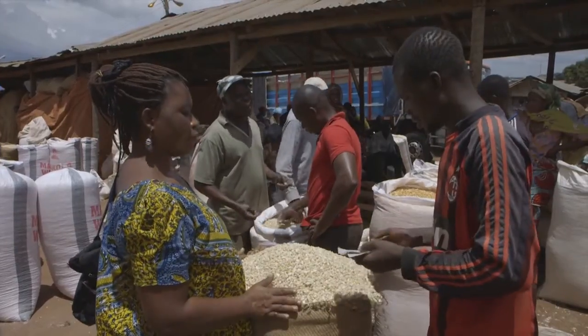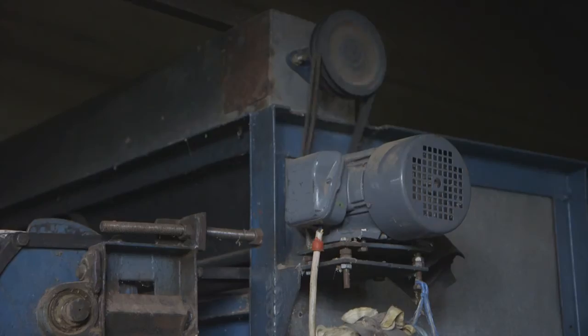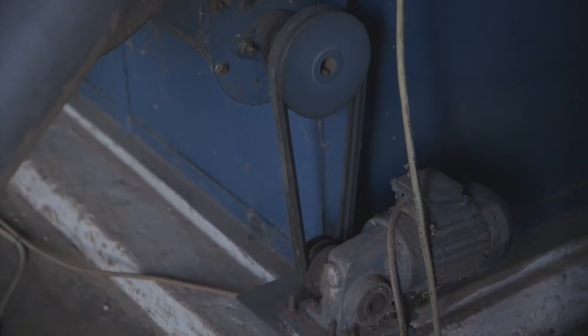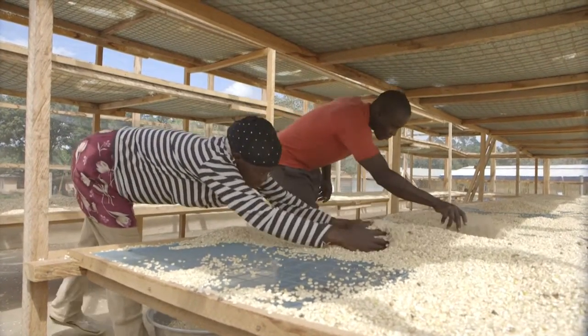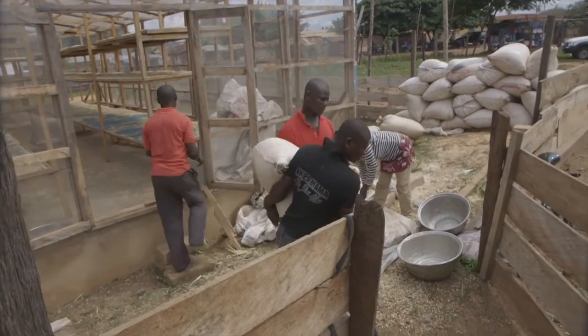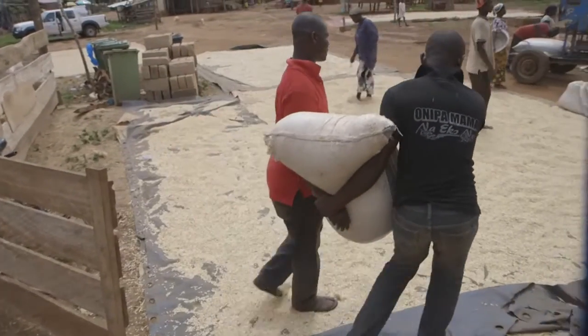The dryer is also good for the environment — it does not consume any fossil fuels, unlike those used by commercial warehouses. The production cost is comparably low, so we are hoping that in future, farmer-based organizations all over Ghana will have their own solar dryers. This would raise the quality standard of the Ghanaian maize production significantly.